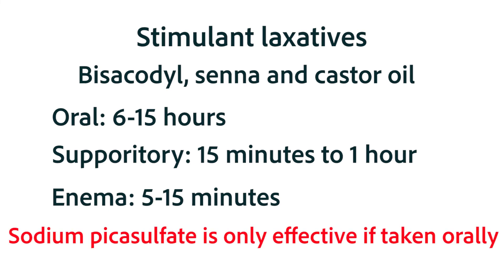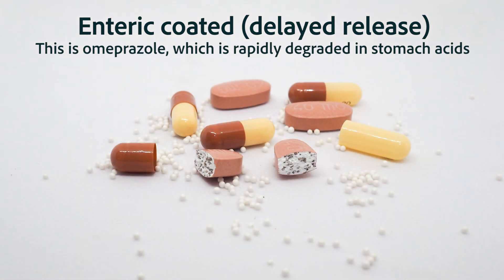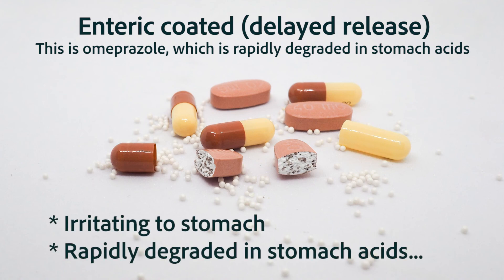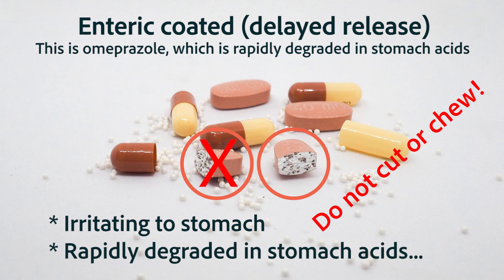Remember, sodium picosulfate is only going to be effective if taken orally. The oral preparations of stimulant laxatives are normally enteric-coated. The enteric coating is placed on medications that are irritating to the stomach, or for some reason need to dissolve in the small intestine rather than the stomach. When a medication is enteric-coated, it should not be chewed — it needs to be swallowed whole so that it reaches the intestines without dissolving in the stomach first.